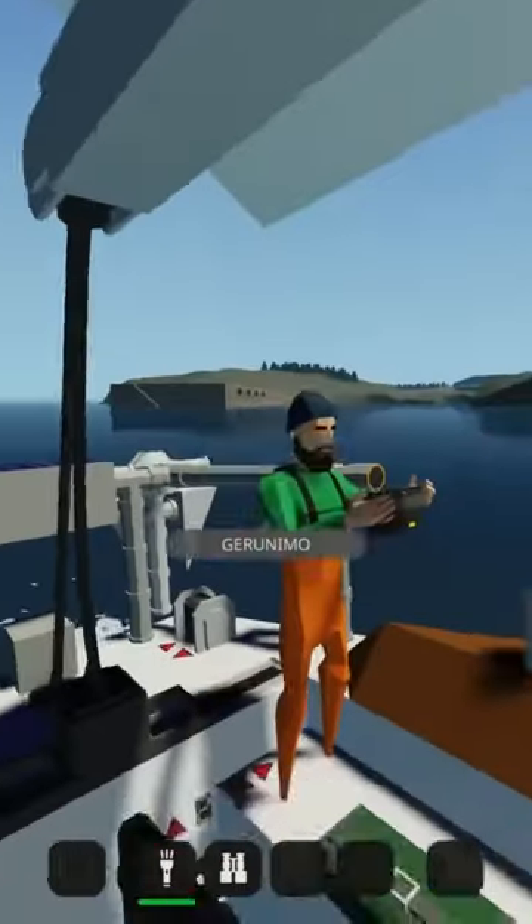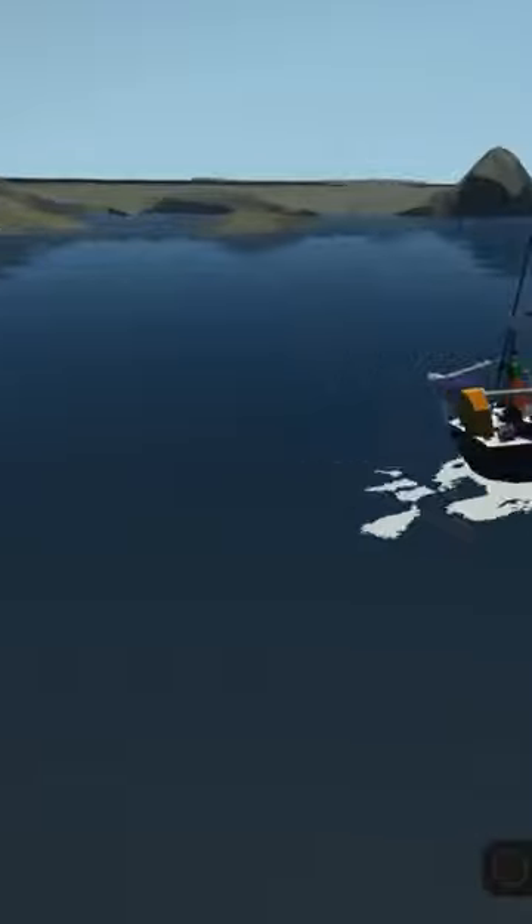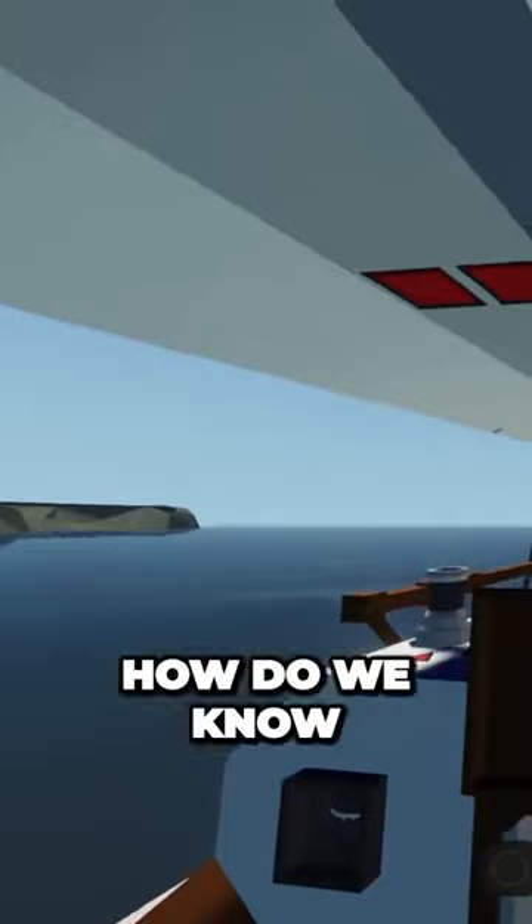We're just using our engine right now, not sail power. Yeah, we're all under boat motor. We've got an engine.